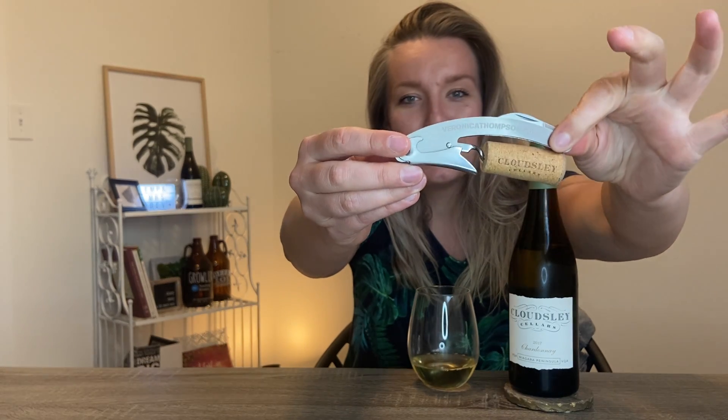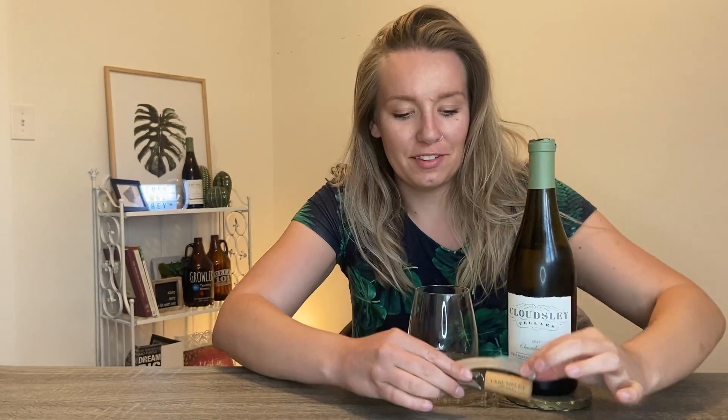Chardonnay is not always my favorite. I did have it pre-corked with my new corkscrew, and I love that they have even branded corks. Anyway, it does not smell like a chardonnay — it smells a little more fruity than you'd expect.